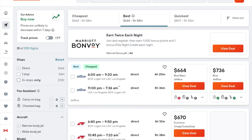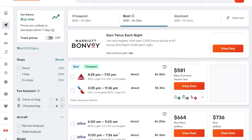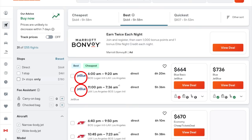In this example, flying from Boston to Los Angeles, we can get there and back on a round-trip flight ticket with JetBlue Airlines for $664. If we scroll down and enable hacker fares, we will see flight options that combine different airlines to give you the best flight. You'll see that you can fly to Los Angeles with Delta and then fly back to Boston with American Airlines, bringing your total to $581 instead of sticking with JetBlue for both legs of the trip and paying $664.